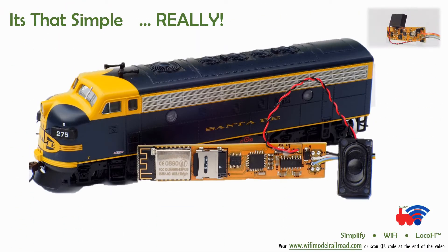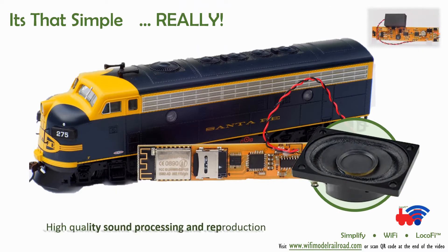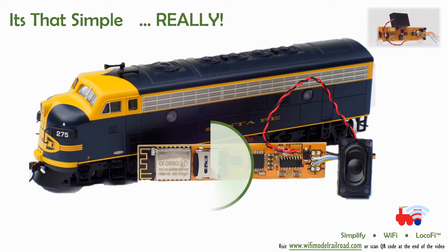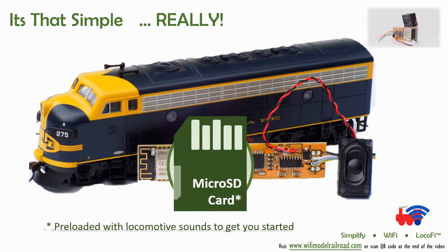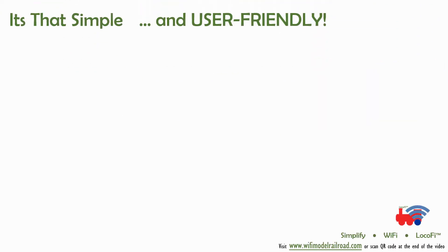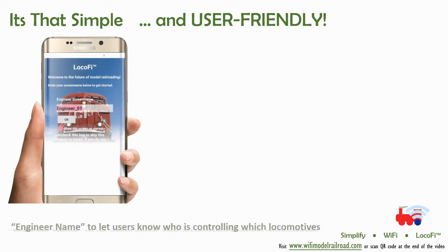All this with onboard sound that is user customizable. Lokofi comes pre-loaded with generic sounds, but custom sounds can be easily loaded onto the onboard removable micro SD card by simply plugging it into your computer. No CVs. No programming. Period.